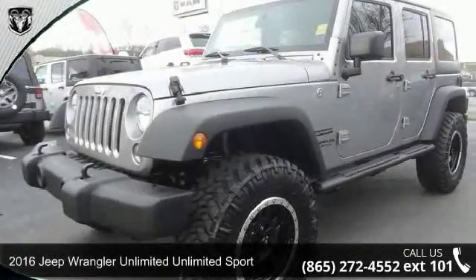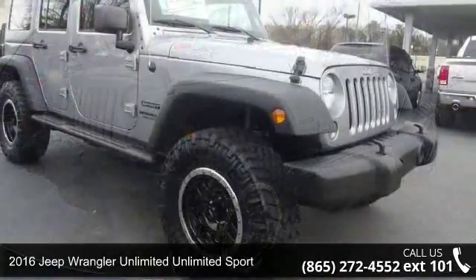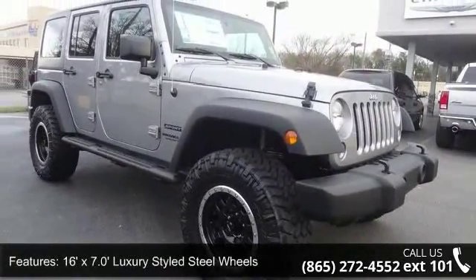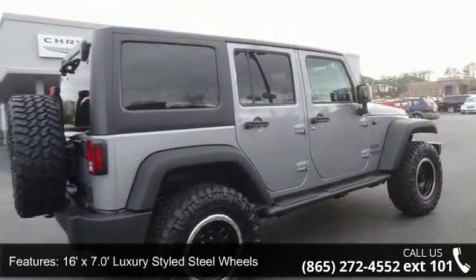Imagine yourself in this 2016 Jeep Wrangler Unlimited. If you are looking for a first-rate auto, this one could be yours today. This vehicle comes with a reliable 6-cylinder engine, connected to a smooth-shifting automatic transmission.